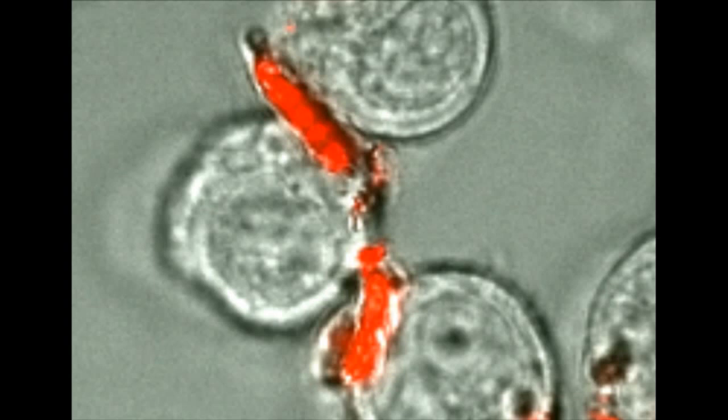What our group has developed, a few years ago, are the cell backpacks, which are polymer patches of about seven microns wide in diameter. It's about 300 nanometers in thickness. We can load drugs inside these polymer patches, and we can use the natural ability of immune system cells, which seek the disease in our body, and use those cells as drug carriers.